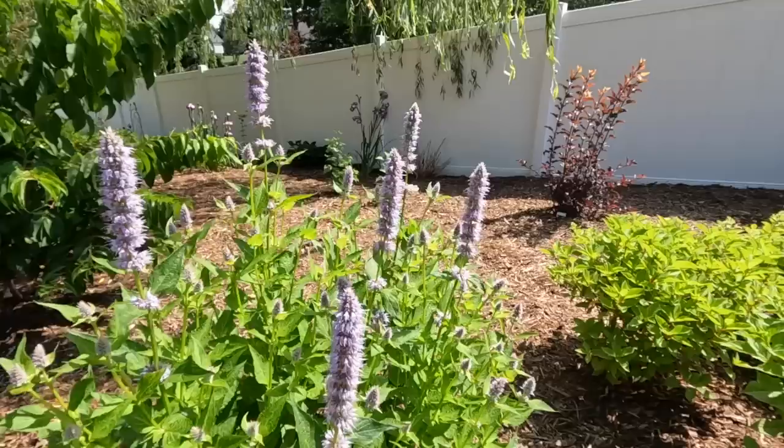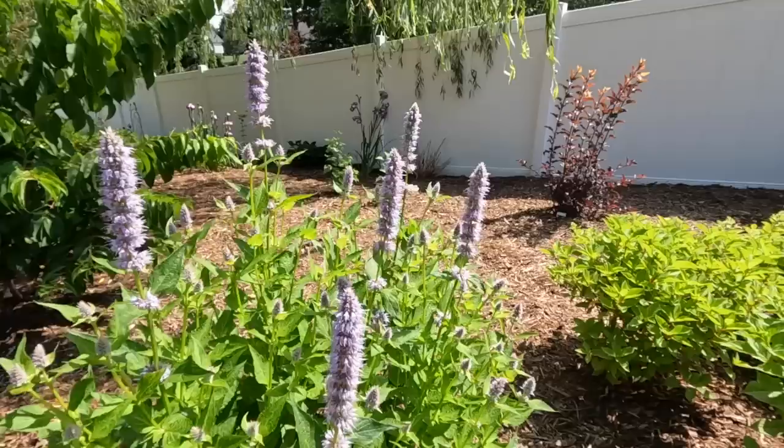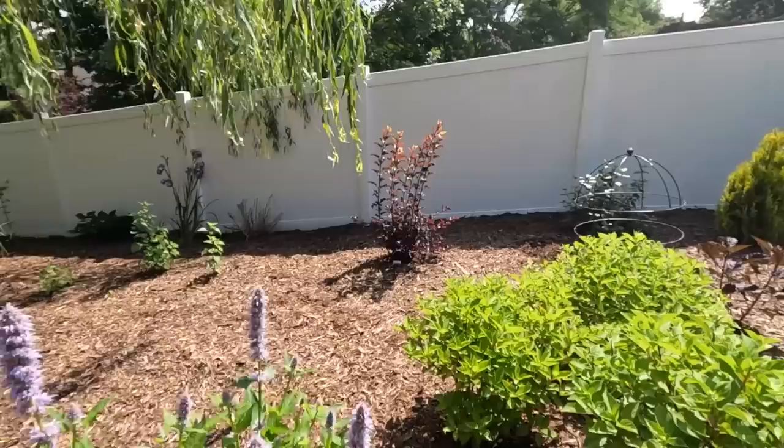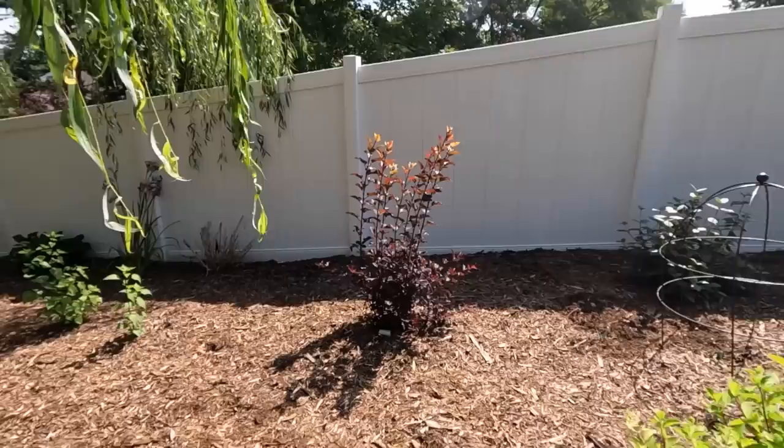The butterfly is having the best time around here. This is the Blue Fortune agastache - look at that, it's massive, and the pollinators are just loving it. We've had a bumblebee on it the whole time I've been here. Beautiful light blue flowers with so many buds - it will give gorgeous color all summer long. I love this Nine Bark - the Ginger Wine nine bark. Tina says it does absolutely great here, and clearly it does.